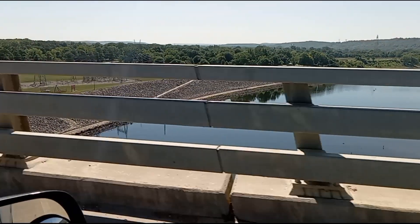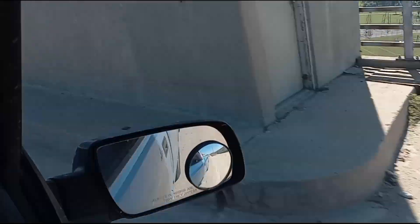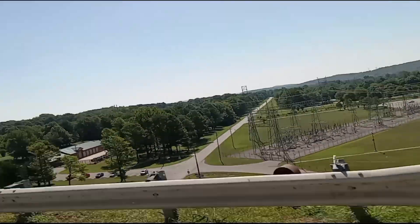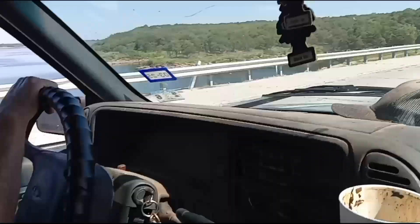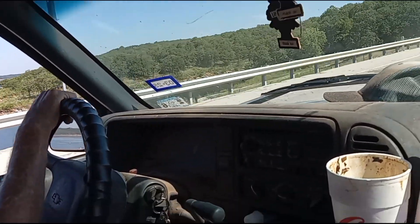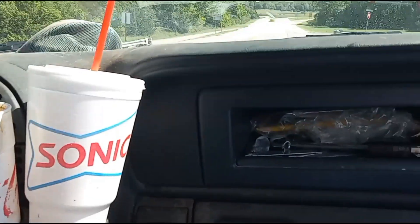This one is a lot taller than the other thing. It looks like a dam right there — we've got to get it all over there. Right here, this exit — not that exit, right here, yeah.